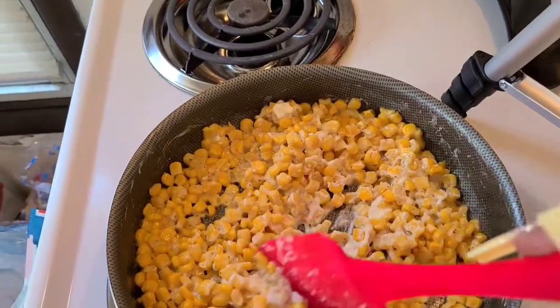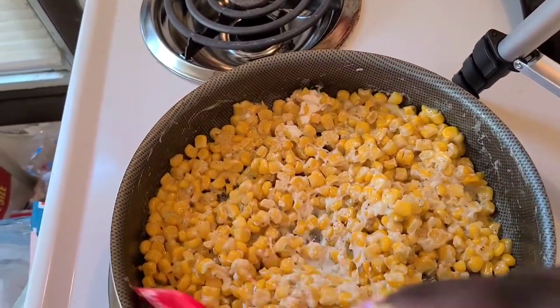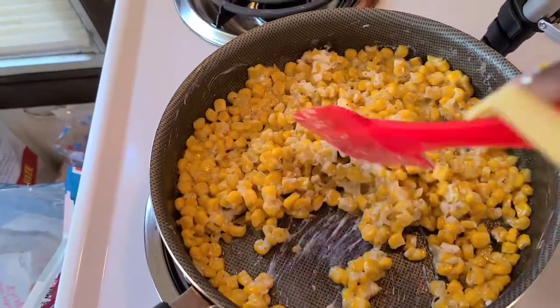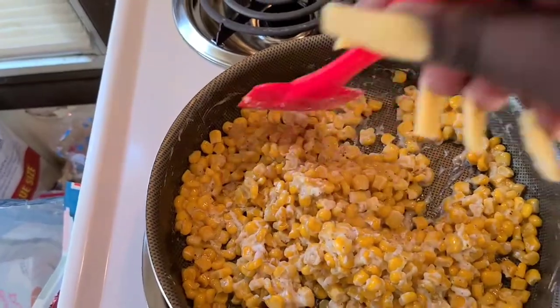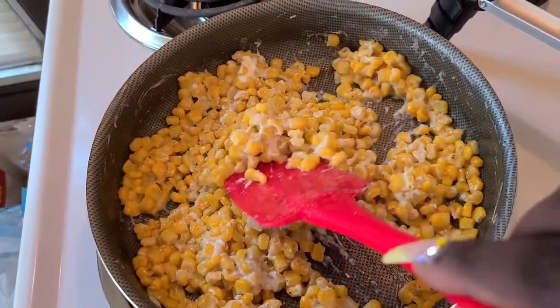Once the butter is all melted down, add in a bag of frozen corn — I'm just using the Great Value brand. Mix it around and let it cook, mixing a few times until the corn is cooked through. Then you add in cream cheese, salt, and pepper.